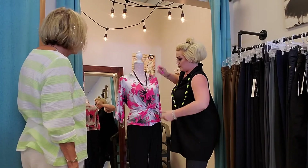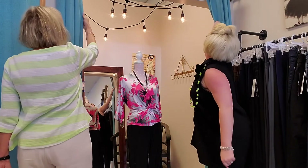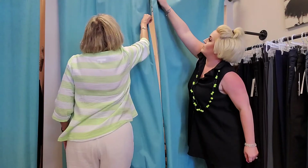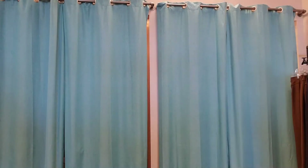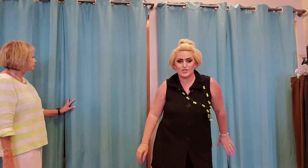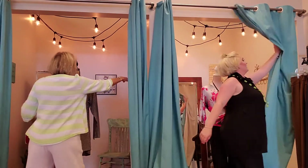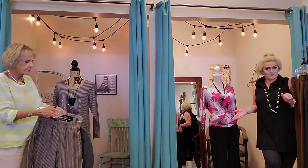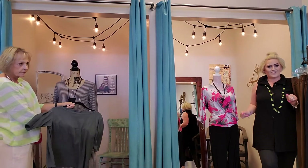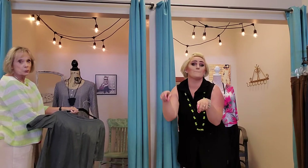Do you have something else you want to try? Well, we'll leave you to it. Which outfit was your favorite? Let us know in the comments below.